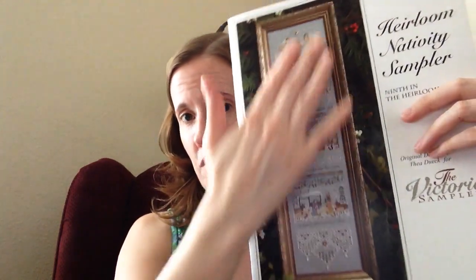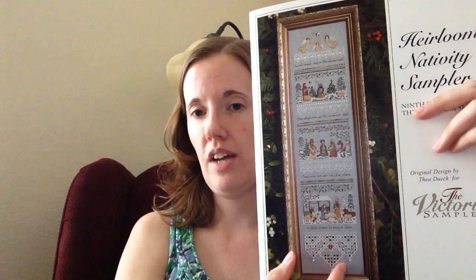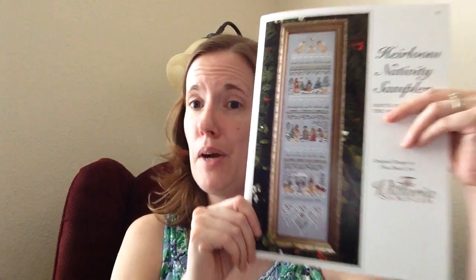I have the fabric for this already — silver, the same color I'm doing my Nantucket Rose on. I have a strip of that left over from another project. I'll probably start this next month so I can be working on it a little bit this winter in preparation for Christmas. I'm excited about that.